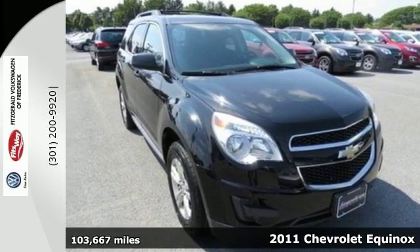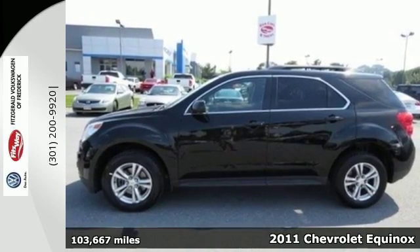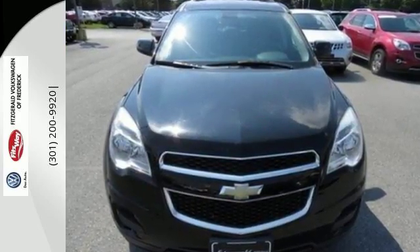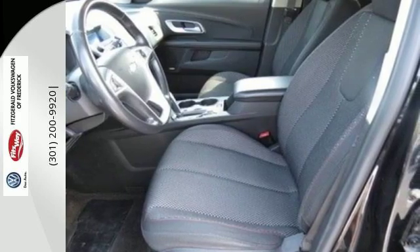Here's a 2011 Chevrolet Equinox. This extraordinary crossover is loaded with standard features, including air conditioning with interior air filtration, a tire pressure monitor, dusk-sensing headlamps, one-touch power windows, remote-powered door locks, and a tilted telescopic steering wheel.